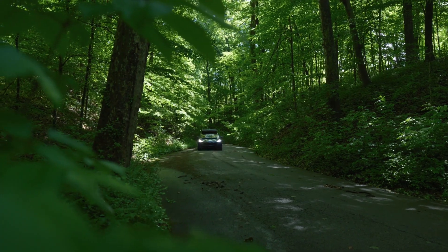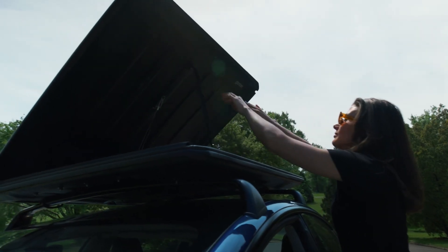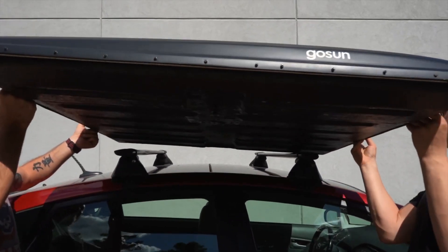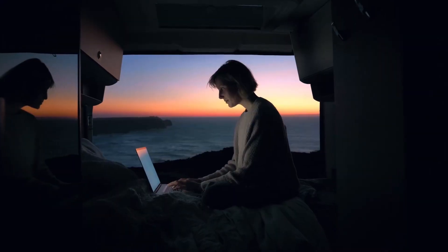The panels are resistant to all weather conditions and can produce a maximum of 1200 watts of power. They are also equipped with additional security measures against theft. Thanks to these features, users can enjoy the comfort of charging their vehicles wherever there is sun.